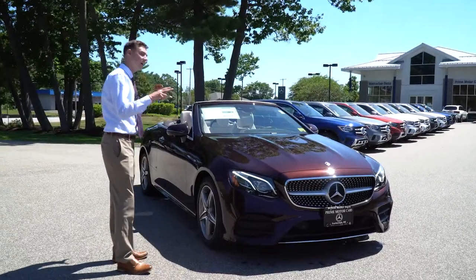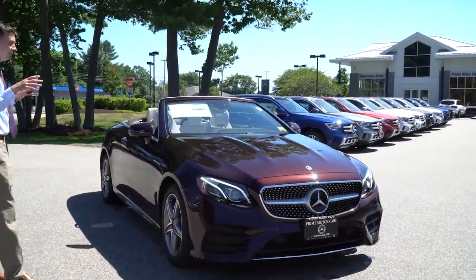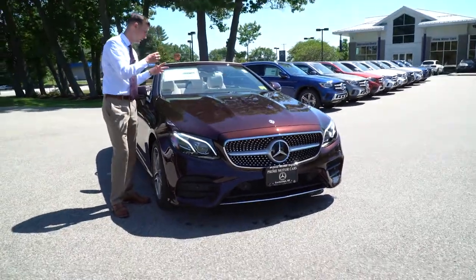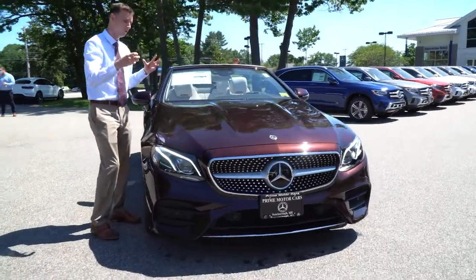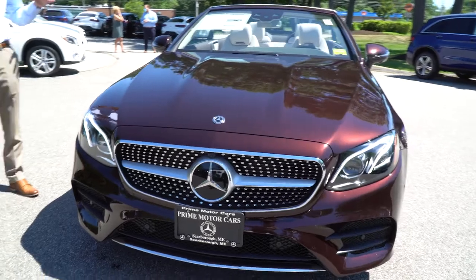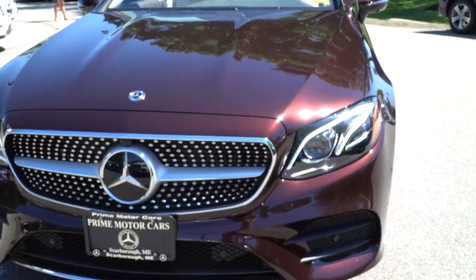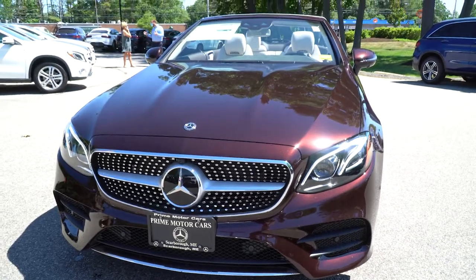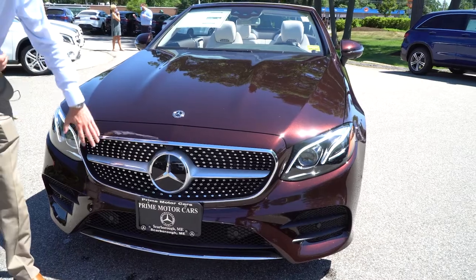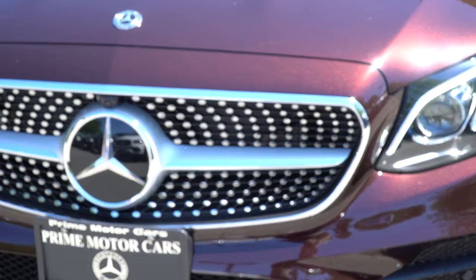This is our Rubalite Red Metallic. It is not a bright red as you can see — it's a very dark, almost black and dark wine, kind of maroon metallic color. Absolutely beautiful in the sunlight. Beautiful front end LED headlights, chrome work in the grille and around the front bumpers gives it a really nice contrasting styling from that Rubalite.